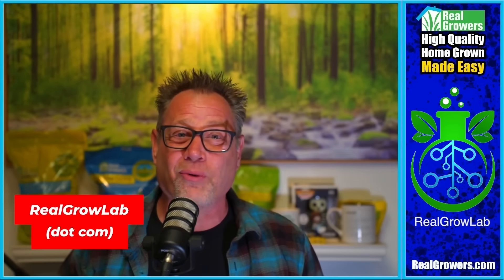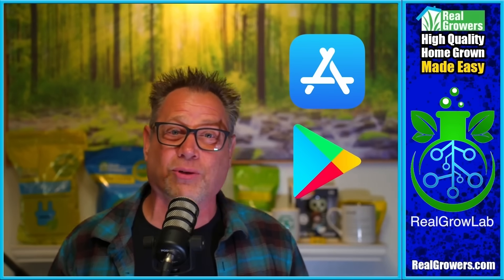Today's video is brought to you by Real Grow Lab. If you want to connect with the best growers from all over the world, get tips and tricks on how to grow the dankest plants possible, and not have to worry about the censorship we get from YouTube, Facebook, and Instagram, go check out realgrowlab.com. Get all kinds of great GrowTalk Q&A, plus see all the stuff YouTube won't let me show you in these videos. Sign up and join our growing community at realgrowlab.com, or download the app at the Apple or Android App Store.